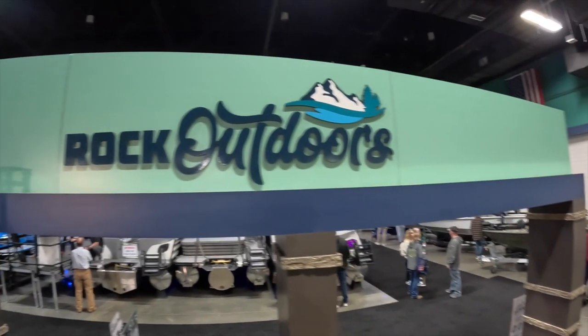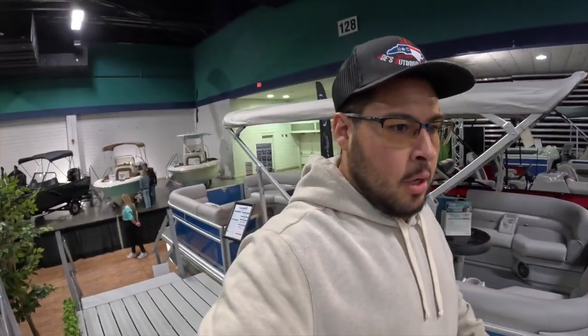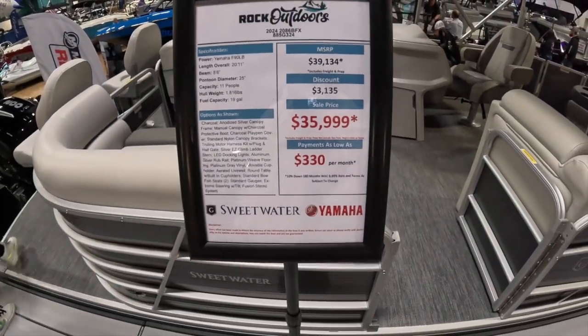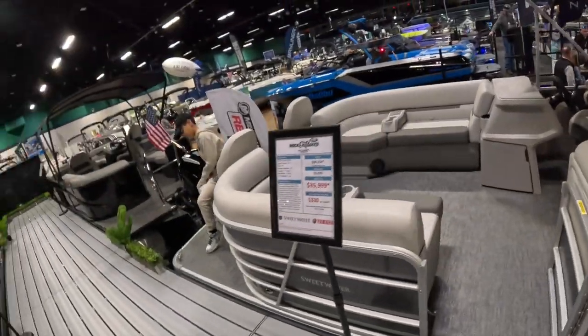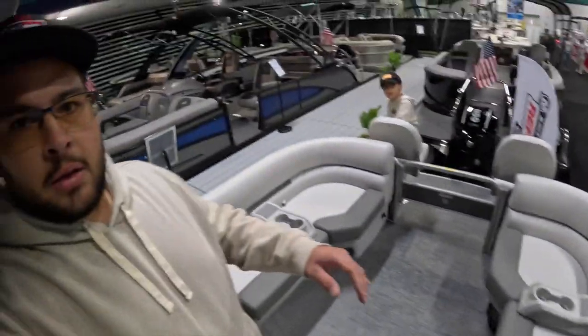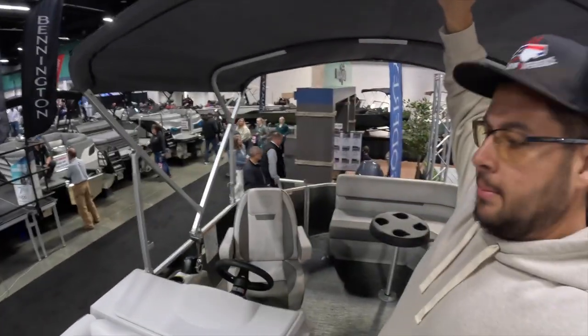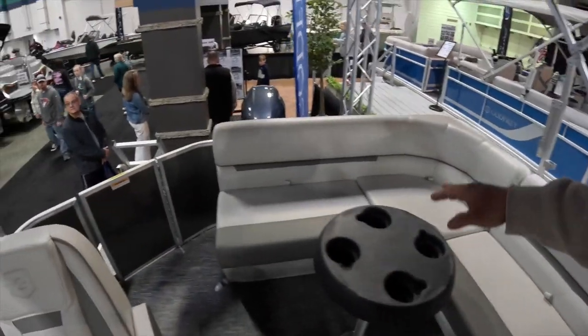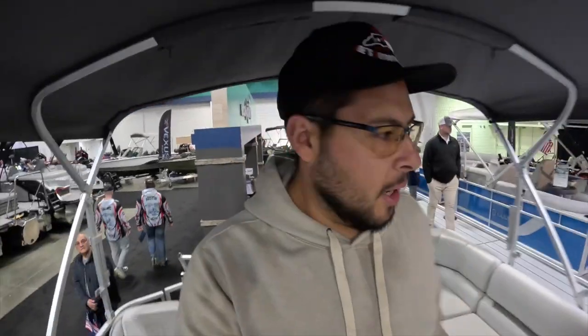We're currently at the Rock Outdoors area where they have a Barletta set up. Here is their 2024 20-86 BFX, priced at $35,990. You've got some beautiful areas to hang out, a bimini top, a nice swivel captain's chair, and a big area for the family. It's powered by a 90 horsepower Yamaha — more of their entry level.